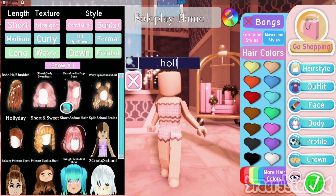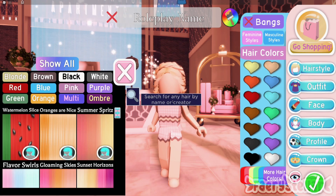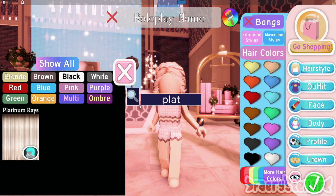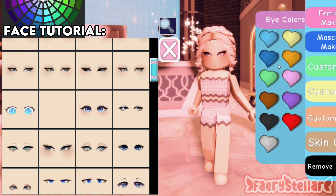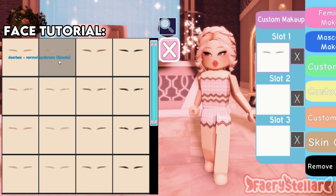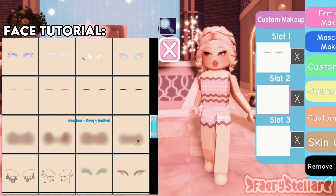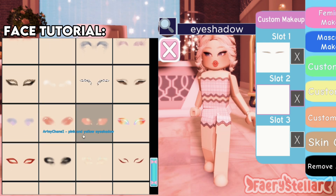Hello! In today's video I will be making a Victorian era outfit. This outfit was made by me and my sister, who prefers to be kept anonymous. A quick note before this video starts: this outfit was mostly based on the 1800s, and due to Royale High lacking items, it won't be 100% accurate — but I hope that's alright with you.